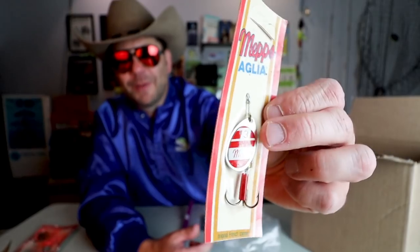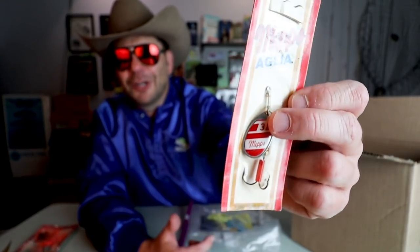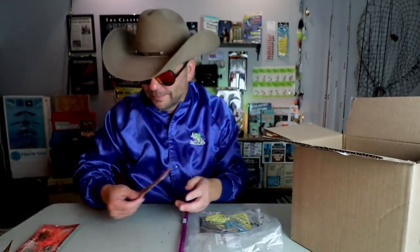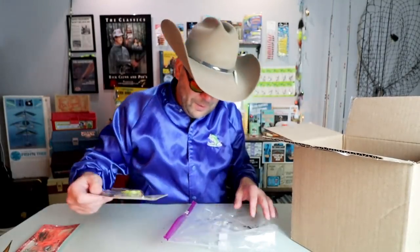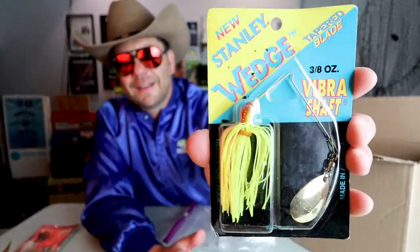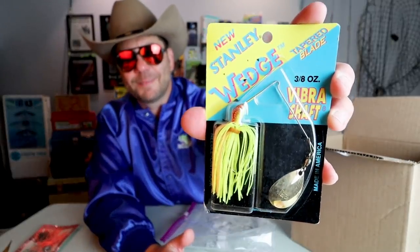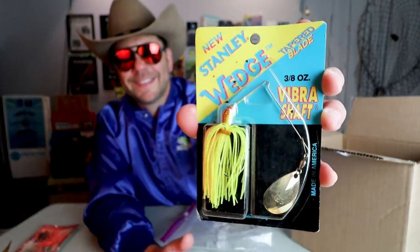Speaking of spinners — not necessarily a bass spinnerbait but you could catch a bass on it — the old Meps. I love the old Meps in-line spinners and that's one of my favorite colors. The old red and white — I always did good on that for just about anything with fins and teeth. And another Stanley Vibrashaft — the single blade. This thing is like straight out of 1994. I'm probably going to have to display that one because it is just pristine for an older Wedge spinnerbait.